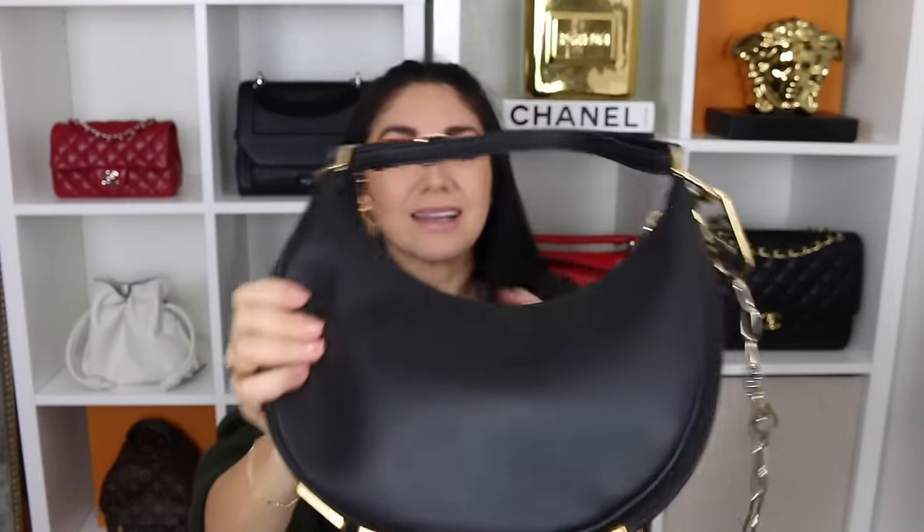This is perfection in my eyes. I know it's not everyone's cup of tea, but I think this bag is incredible.